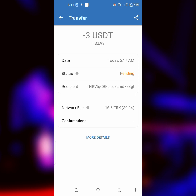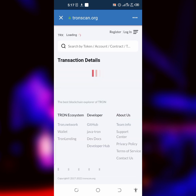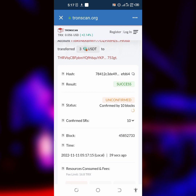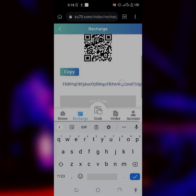Let's wait for the transaction to complete before going back to the website. As you can see, it's now completed. Next thing you have to do is click on More Details, which is going to take you to where you copy the transaction hash. Let's wait for Tronscan.org to load. As you can see, this is the transaction we did — it's still unconfirmed by 10 blocks. Once confirmed, click on the transaction hash and copy it.